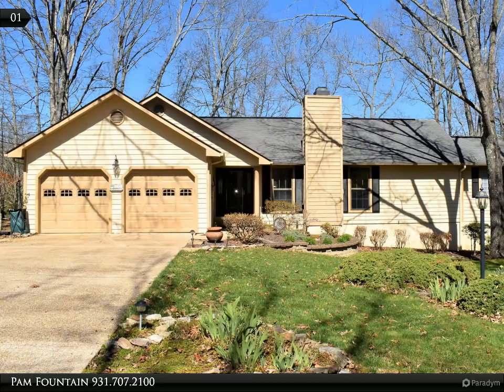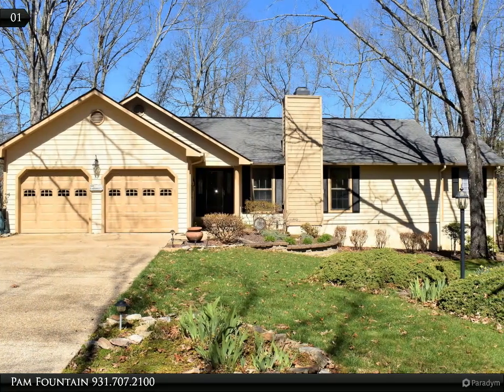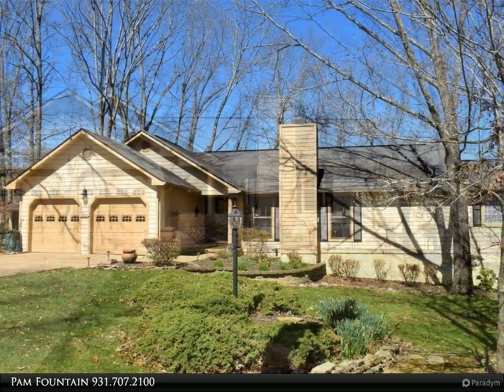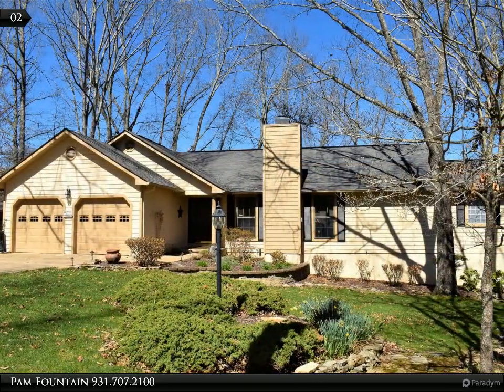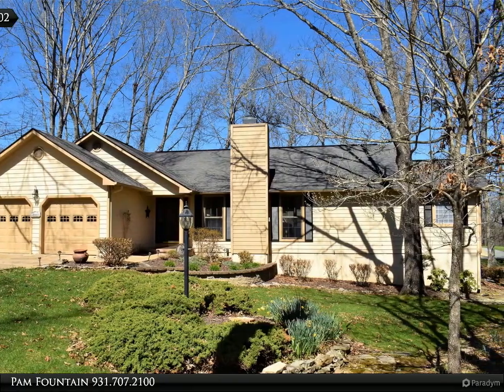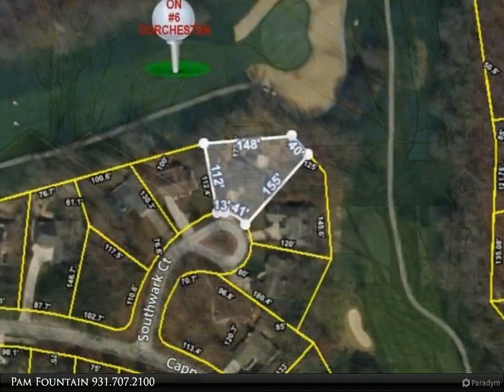This Century 21 Fountain Realty LLC property video is presented by Pam Fountain. Wow, an adorable golf front home that is located on a cul-de-sac on number six of Dorchester Golf Course. This move-in ready home provides a spacious living and dining room.